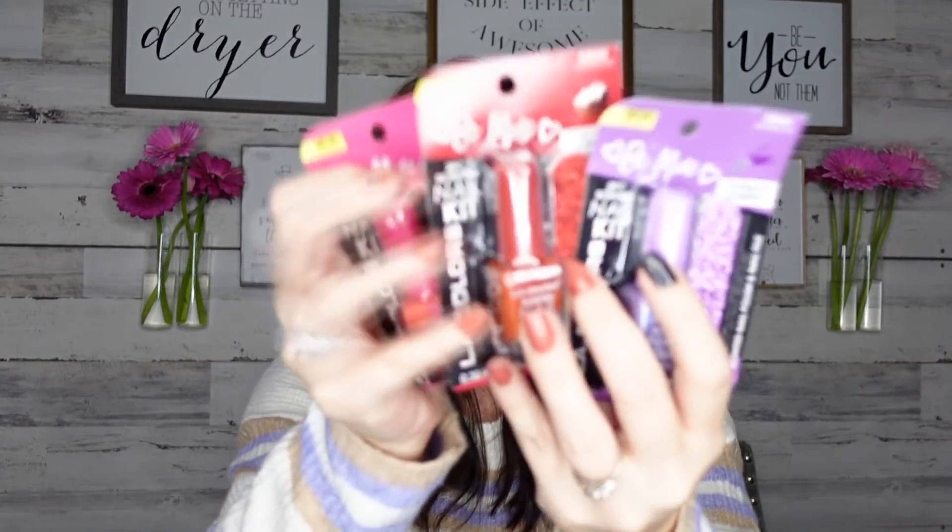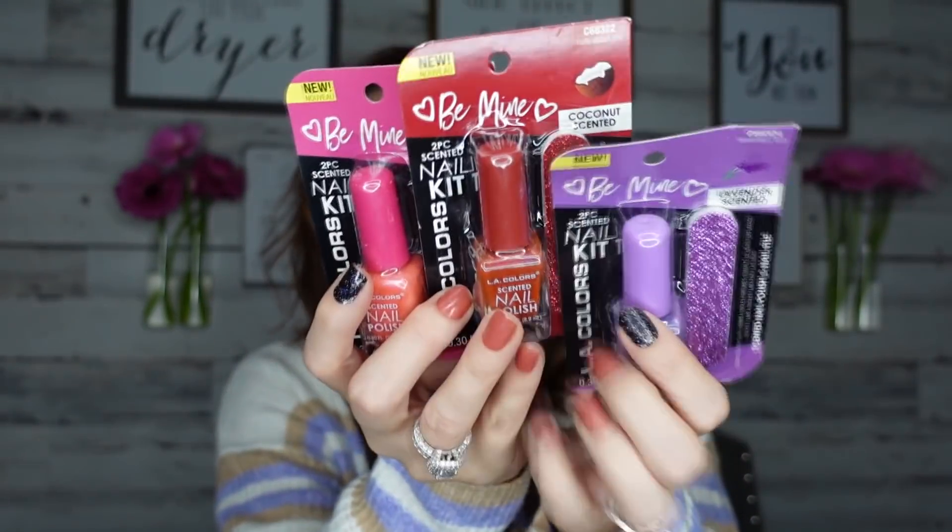Okay, I wasn't sure if I needed this, but I had to test it out. This is LA Colors scented nail polish. I've tried scented nail polish in the past and it did not smell great, but let's give it a shot. We have lavender, coconut, and rose scented, and each one comes with a little nail filer. I'm going to open the rose because rose scent is the most powerful.